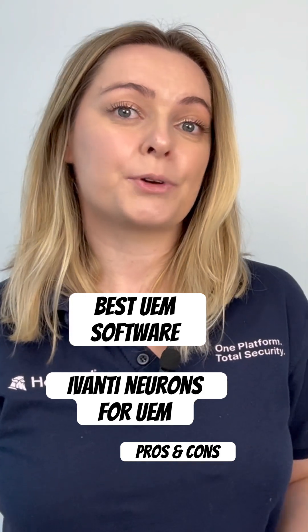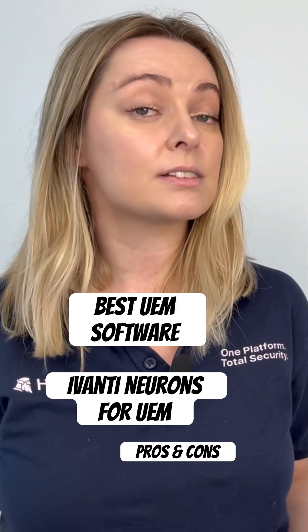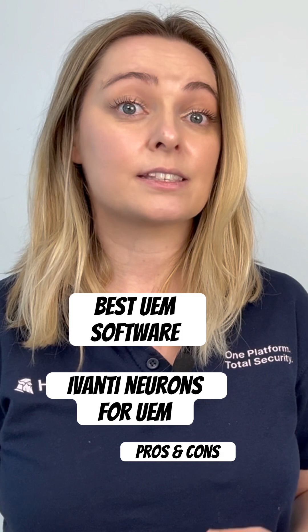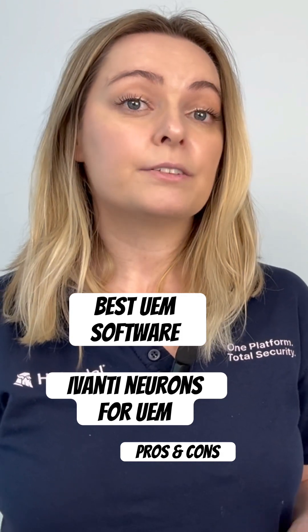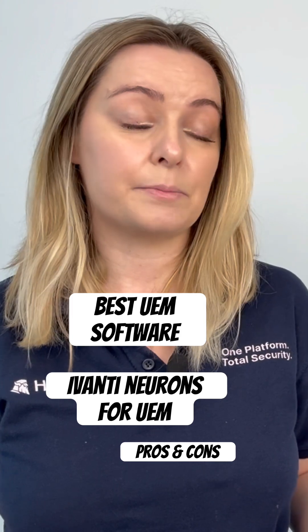Ivanti doesn't publish official pricing for Neurons for UEM. Costs vary by modules, size, and licensing. It uses a device-based subscription model, offering flexibility but making total costs harder to estimate.